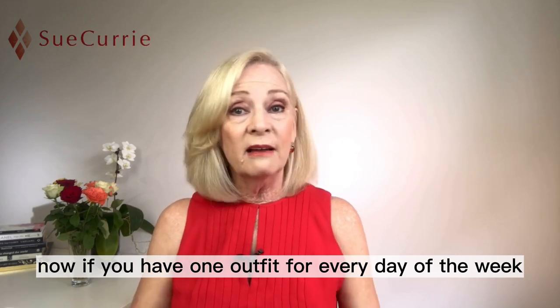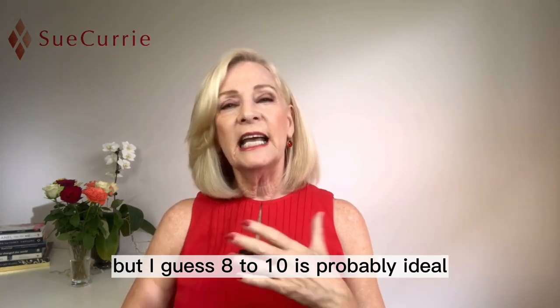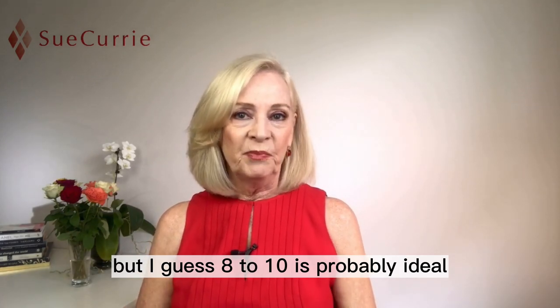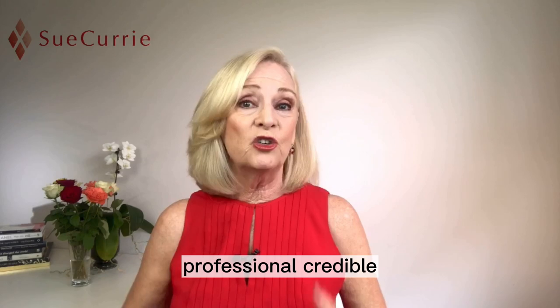Now, if you have one outfit for every day of the week, that's really all you need. But eight to ten is probably ideal, so you don't need to look different every day — you just need to look good, professional, and credible.